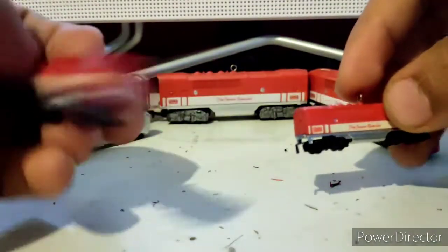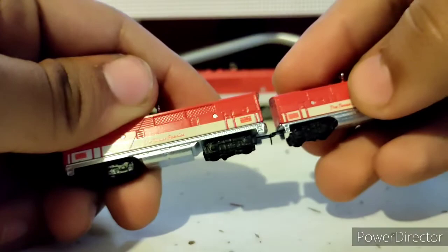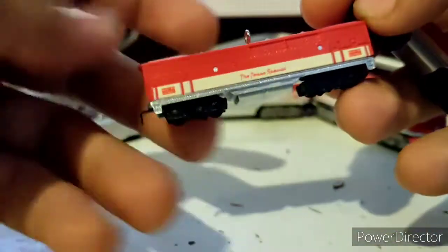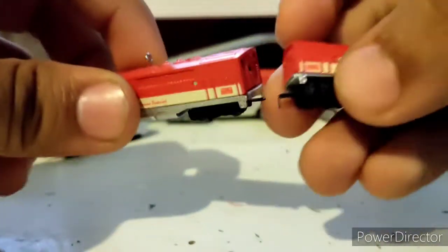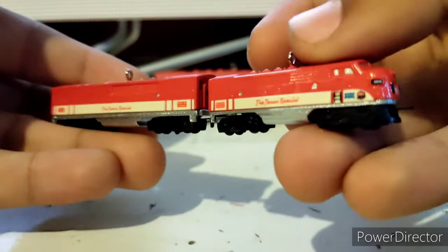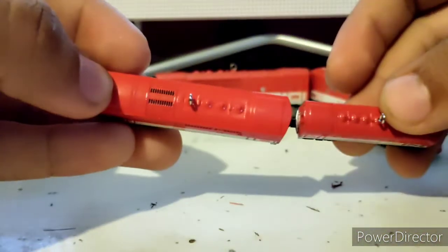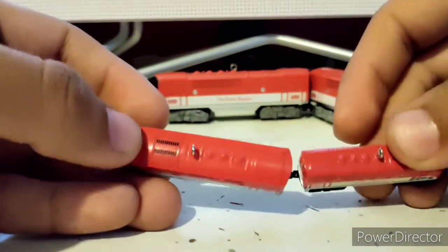It is actually bigger than the A unit, and the trucks are bigger too. This B unit is too big for the little A unit. That looks cursed — that doesn't look right at all. Not only that, it looks backwards. Well, it is backwards.